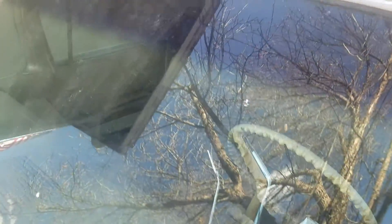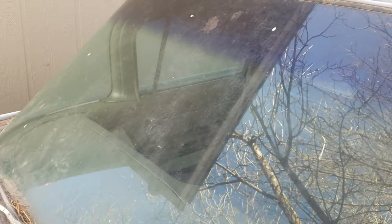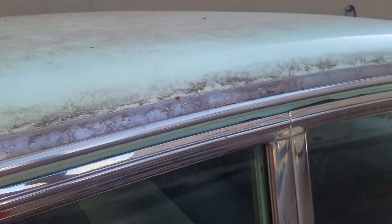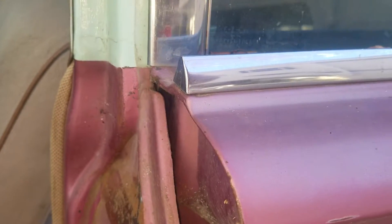The windshield — I don't even see any rock chips at all, which is pretty amazing for a car that old. It has some debris on it from sitting here. The top is kind of a real pale green, and that is the original color — you can tell by the way the car is painted on the inside.